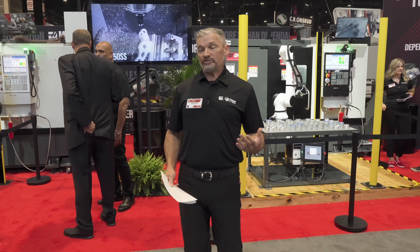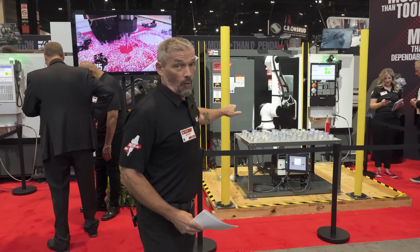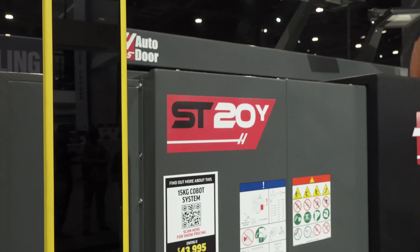Right beside the DS30Y with that 30 kilogram robot, we've got this SD20Y with our 15 kilogram cobot. Right here you can see we have this entire package: a mounting base, light curtains, the flip station, the parts table, and the part templates — all in one package.